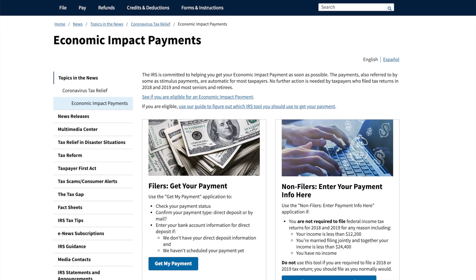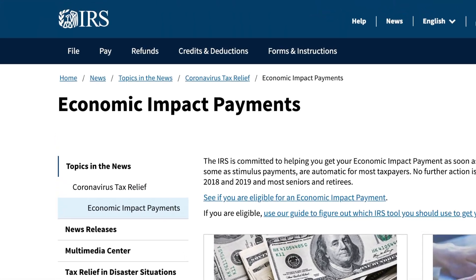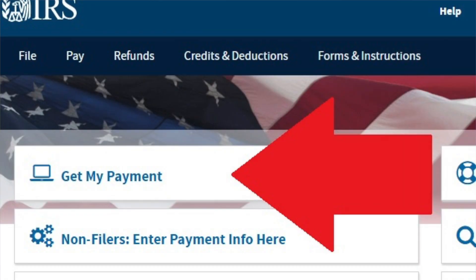The IRS has set up an official economic impact payment site, and on the site they have something called the Get My Payment tool, which allows people to upload their banking information if the agency didn't already have it on file from the 2018 or the 2019 tax year.